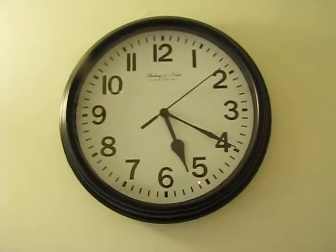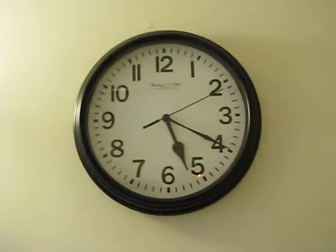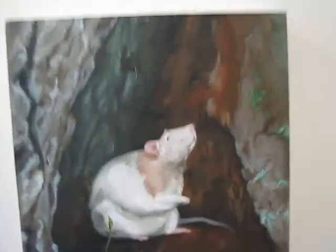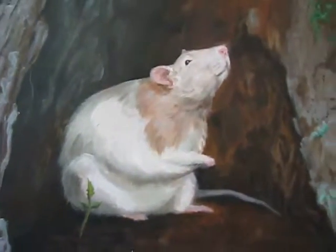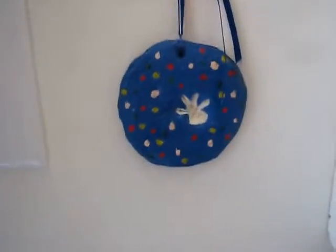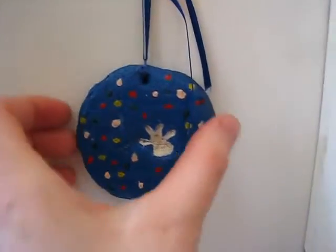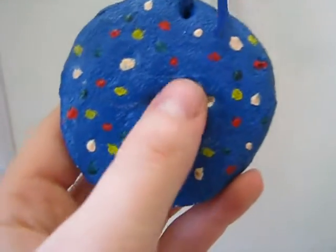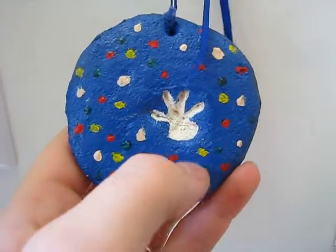Here's my wall clock. I always have a clock in my bathroom because I tend to run late. I have a painting my mom did of my old rat Louie, and an ornament that I made — I'll make a tutorial for you guys about it. It's really easy to make a little paw print ornament, and that's Louie's front paw.